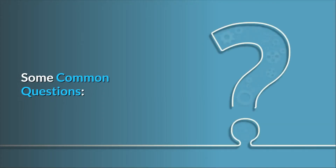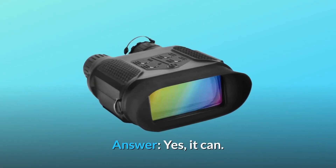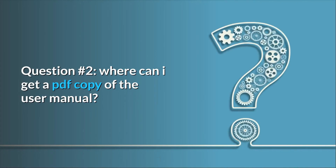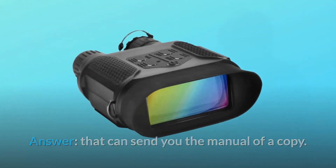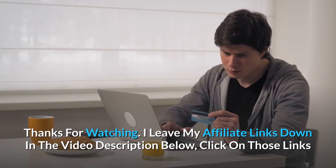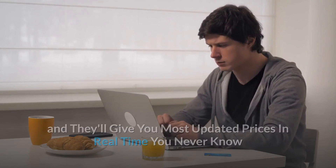Some common questions. Question 1: Does it work on a tripod? Answer: Yes, it can. Question 2: Where can I get a PDF copy of the user manual? Answer: They can send you a copy of the manual. Thanks for watching. I leave my affiliate links down in the video description below. Click on those links and they'll give you the most updated prices in real time. You never know when these things might go on sale.